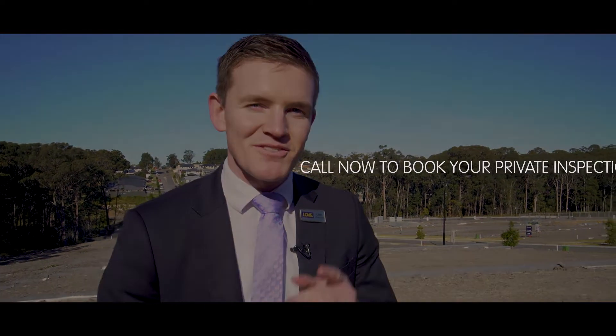This is it here — level, ready to go. Brush Creek, Edgeworth. Get in. Give us a call today: 49 588 555. This block won't last long. We'll see you soon.